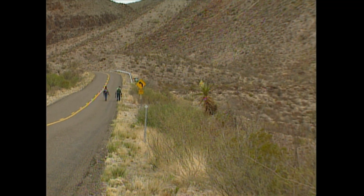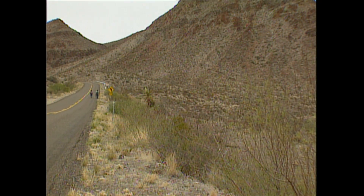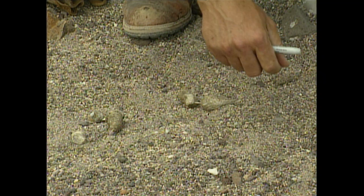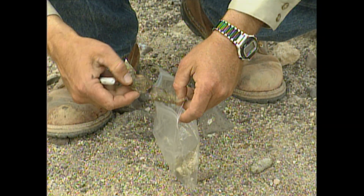Doing survey work on mountain lions, you're not looking for the lion itself, because they're very seldom seen — very rarely seen in the wild. You're looking for tracks. You're looking for scat. You're looking for the scrapes that the males leave. And this stuff is predictable, where you can find it, if you've got experience.